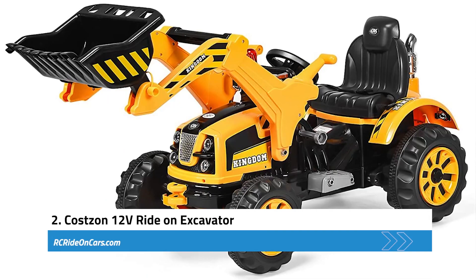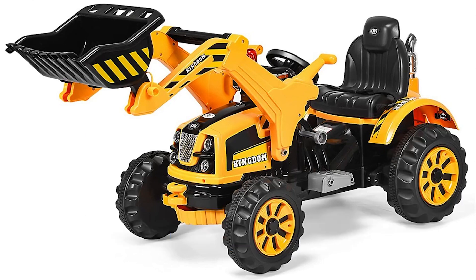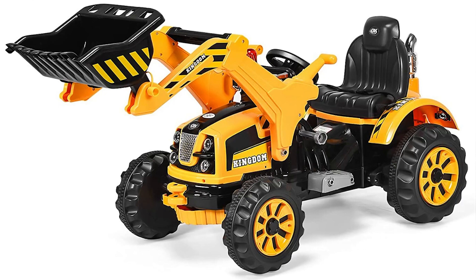Next, we have the Costzon 12-Volt Ride-On Excavator. The Costzon 12-Volt Ride-On Excavator is a fantastic product that not only entertains children but also aids in their overall development. Its design closely resembles a real construction excavator, making it perfect for enhancing children's hand-eye coordination and dexterity. The inclusion of functions like forward, backward, stop, and two speeds add a layer of excitement and fun, keeping kids engaged in creative play.